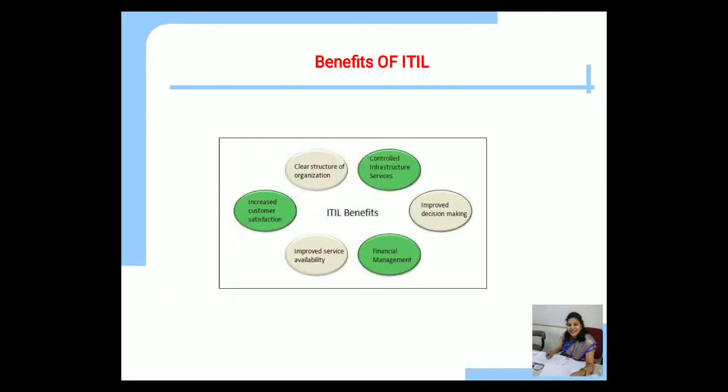The benefits of the ITIL standard include: clear structure of organization, control of infrastructure services, improved decision making, financial management, improved service availability, and increased customer satisfaction.